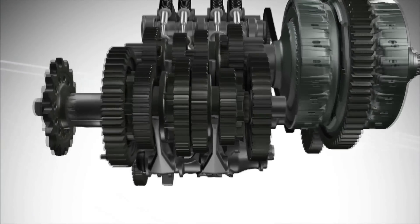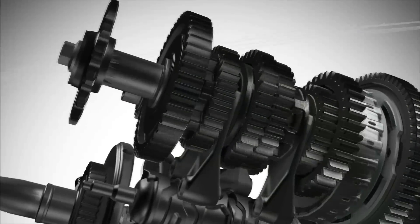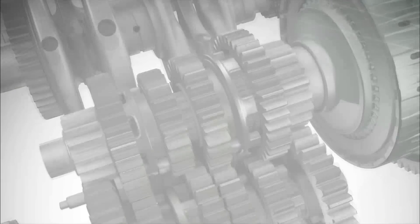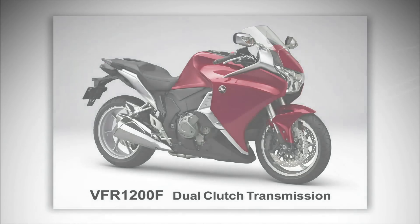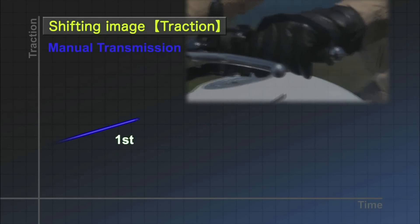The dual clutch transmission represents a new generation of transmission. It promises optimal shift control in varying driving conditions without impairing the direct feel of a manual transmission. The world's first commercial application of a dual clutch transmission for motorcycles was accomplished by Honda in 2009. Let's compare it with a manual transmission.